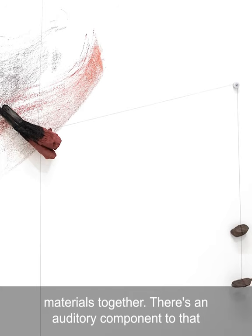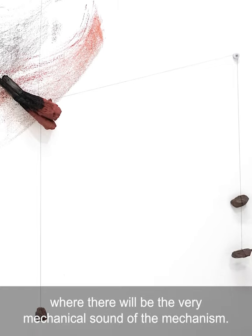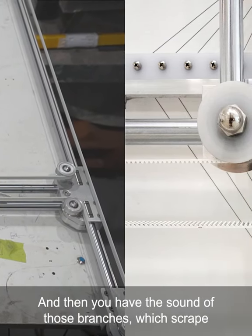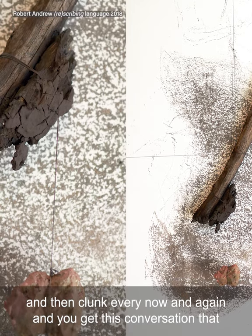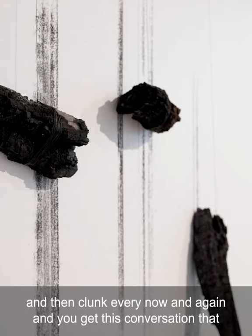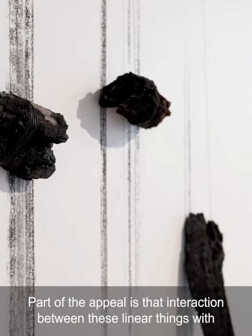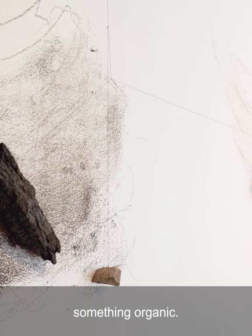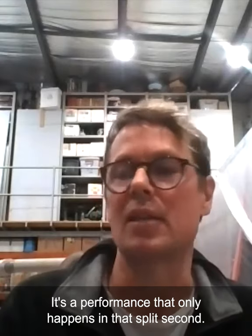There's an auditory component to that where there will be the very mechanical sound of the mechanism. And then you have the sound of those branches which scrape and then clunk every now and again, and you get this conversation that happens between them. Part of the appeal is that interaction between these linear things with something organic. It's a performance that only happens in that split second.